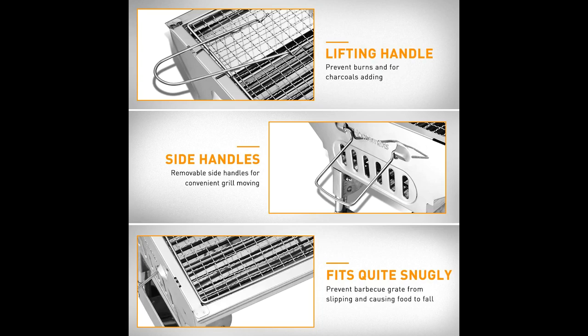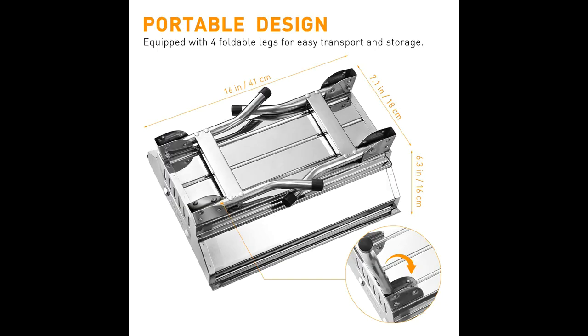Foldable, travel-friendly grill design: 16x13x14.3 inches when unfolded, and 16x7.1x6.3 inches when folded. The upgraded ergonomic handle saves space and makes it convenient to carry.